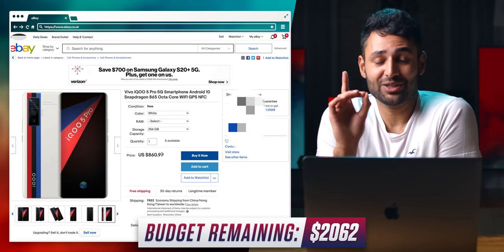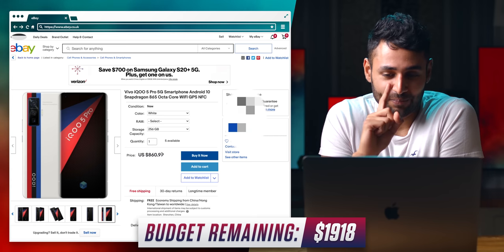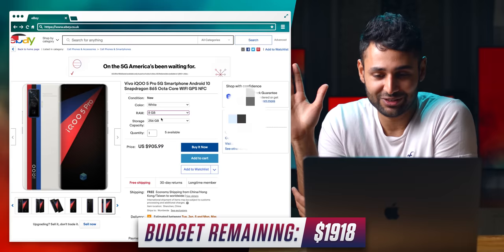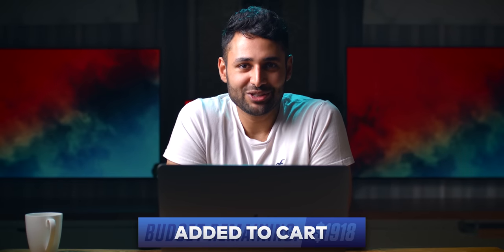Yeah, let's get both. This is another one that's been on my radar for a while now, and as far as I'm aware, this is the only BMW-branded smartphone on the planet. Well, that's one way to burn through a budget.